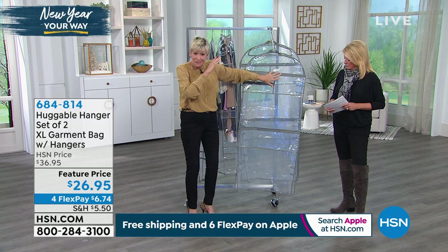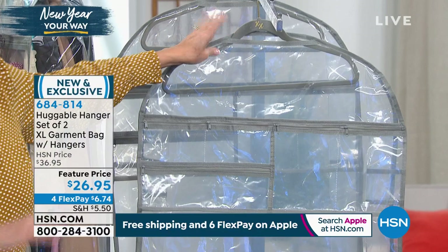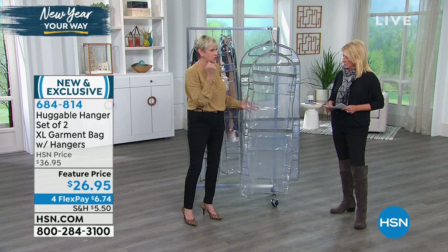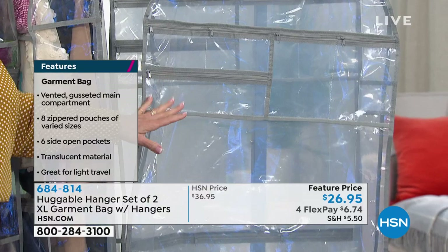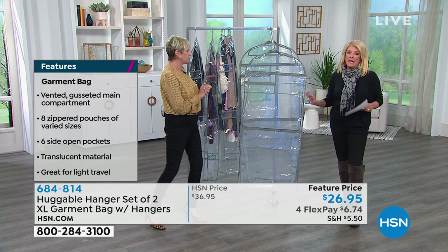You're getting two garment bags, each four and a half feet long and two feet wide. You'll get a Huggable Hanger in beautiful steel gray so you can slip it right over the hanger and it's good to go the minute you open the box. They're gusseted with a six-inch gusset, with eight separate zippered compartments and six slip pockets on the side. It's made of see-through plastic, but not stiff hard plastic — it has a nice fabric feel. You can take your favorite garment, fill it with accessories, fold it up and pop it in your luggage, or protect your party dress or wedding dress.